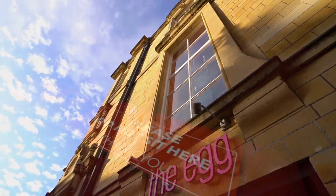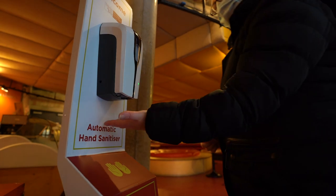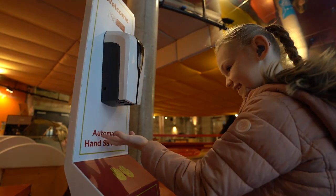For the egg, there will also be reduced seating. Please observe all social distancing measures. Hand sanitisers and a keep left system will be in operation.